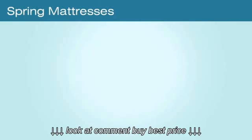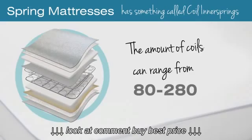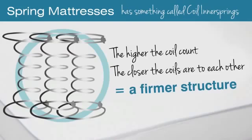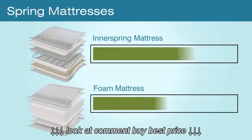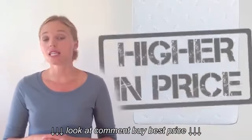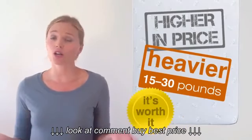A spring mattress has coil inner springs, and the amount of coils can range from 80 to 280. The higher the coil count, the closer the coils are to each other, which results in a firmer structure. An inner spring mattress may outlast a foam mattress because the coils add extra support as your baby grows to a toddler. Spring mattresses tend to be higher in price and heavier, about 15 to 30 pounds, but if you can use it longer, it's worth it.